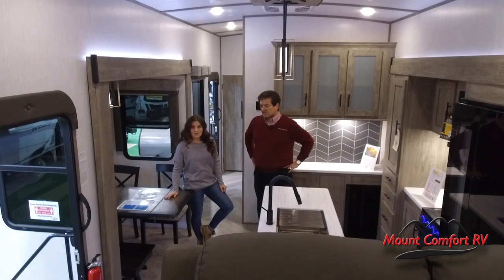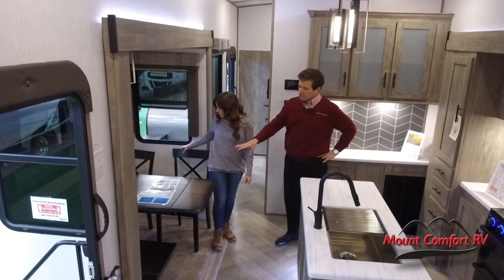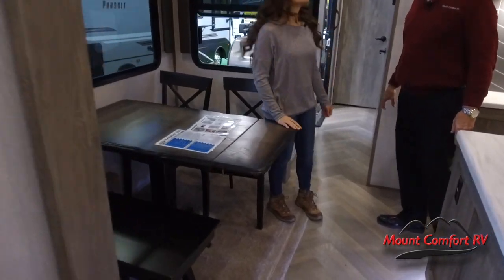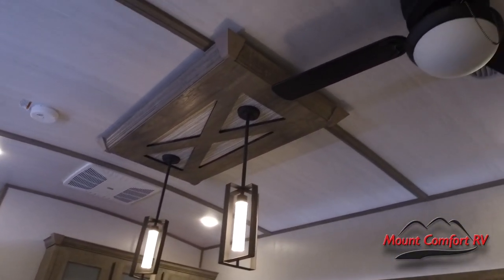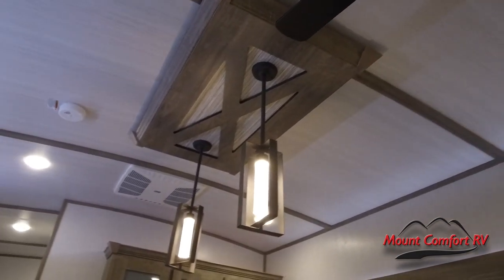They've stayed contemporary — your table here is a refractory-type table with bench seating, nice light fixtures, ceiling fan — just loads and loads of features in a package that's not going to cost you an arm and a leg.